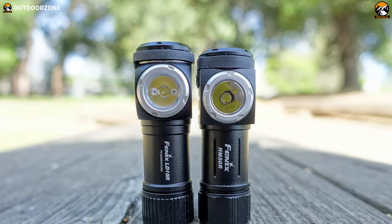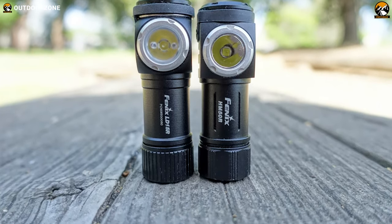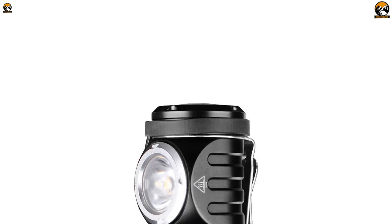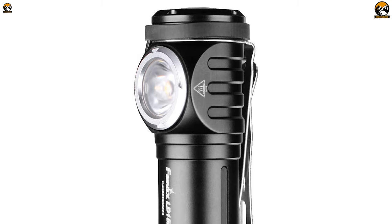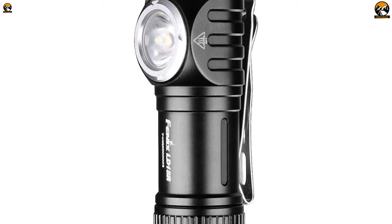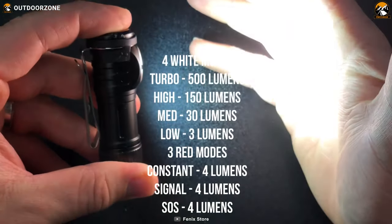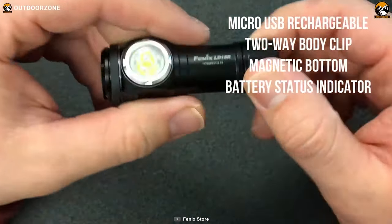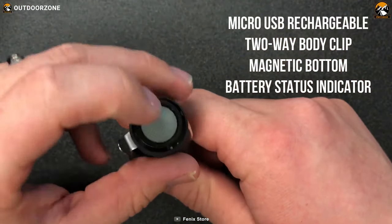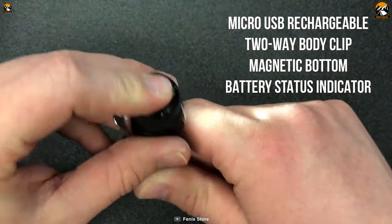The Fenix LD15R flashlight is bright enough to make it a powerful tool for any task at hand. With four white and three red light output levels, plus micro USB charging, battery level indication, a two-way body clip, and a magnetic tail, this flashlight is the perfect aid for repair work, outdoor activities, and daily use.